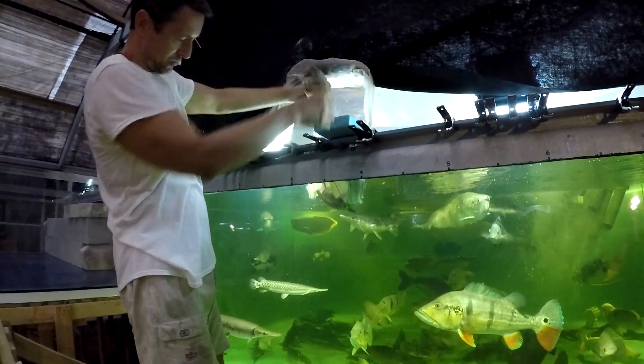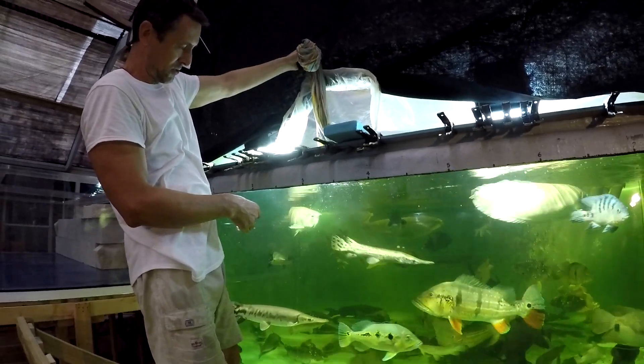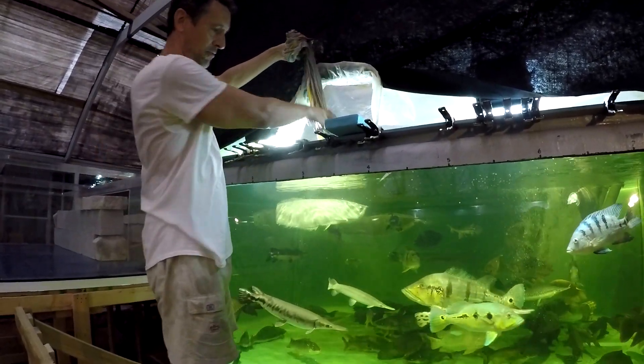Gars also produce a nasty smell when they're caught, to dissuade the potential predator from eating them.